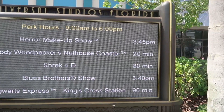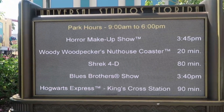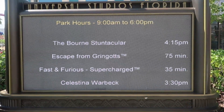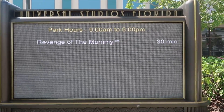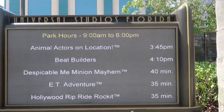Here are some of the current ride times: Woody Woodpecker's Nuthouse Coaster 20 minutes, Shrek 4D 80 minutes, King's Cross Station 90 minutes, Gringotts 75 minutes, Fast and Furious 35 minutes, Revenge of the Mummy 30 minutes, ET Adventure 35 minutes, Rip Ride Rocket 35 minutes, and Despicable Me 40 minutes. Despicable Me at only 40 is usually a really good indication of how busy the park is going to be — it doesn't seem too bad at all.